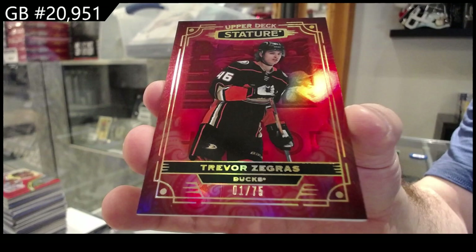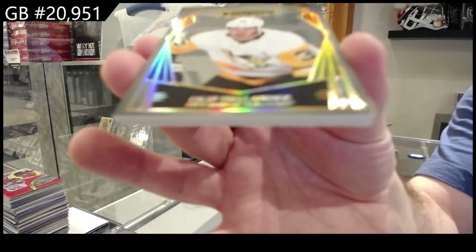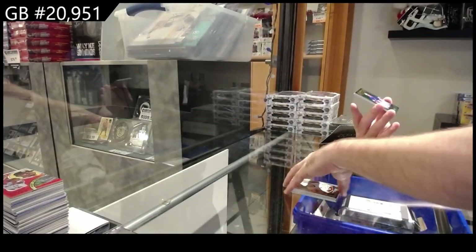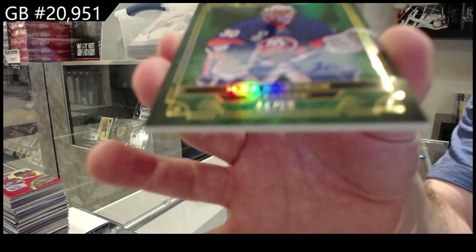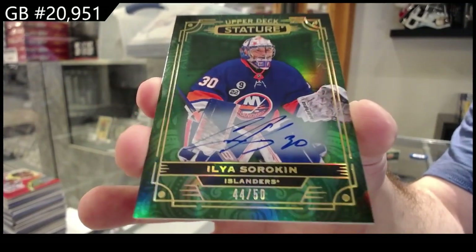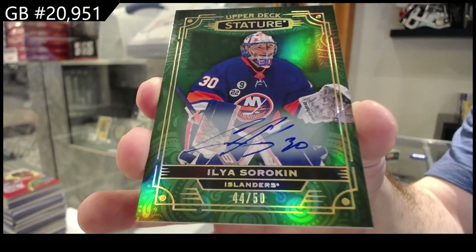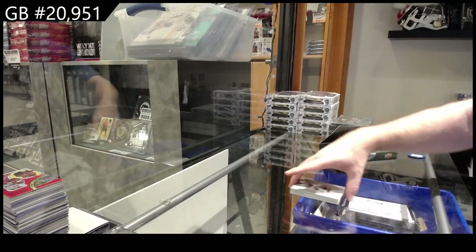Trevor Zegers. We've got number to 65, Hollander for the Penguins. 65, that's a good start. Number to 50, Green Auto, Sorokin. And for the Islanders, Ilya Sorokin. And we've got a Splendid Skaters for the Blues, a Buchnevich.